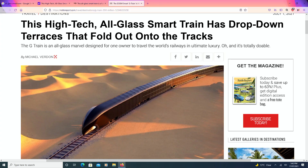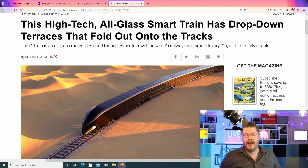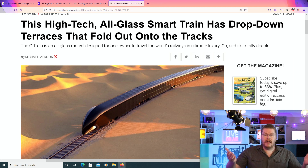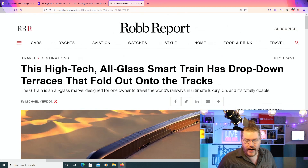Do you love trains and railway transportation? And wait, there's more. You're also actually a really, really rich person who likes to live the life of Riley because you're extremely rich, right? Well, then this one's for you because this high-tech all-class smart train has drop-down terraces that fold out onto the railway tracks.